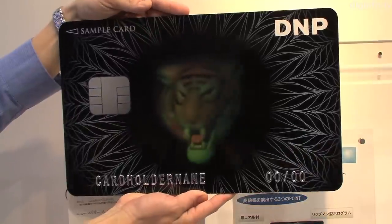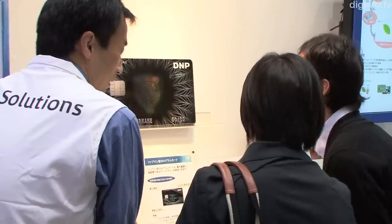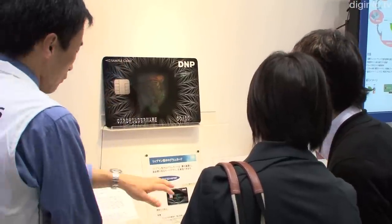DNP has developed full-color Lippmann holograms that are twice as bright as previous versions. These holograms use special materials to detect red, green, and blue laser light, and full-color holograms are achieved by combining these three primary colors of light.